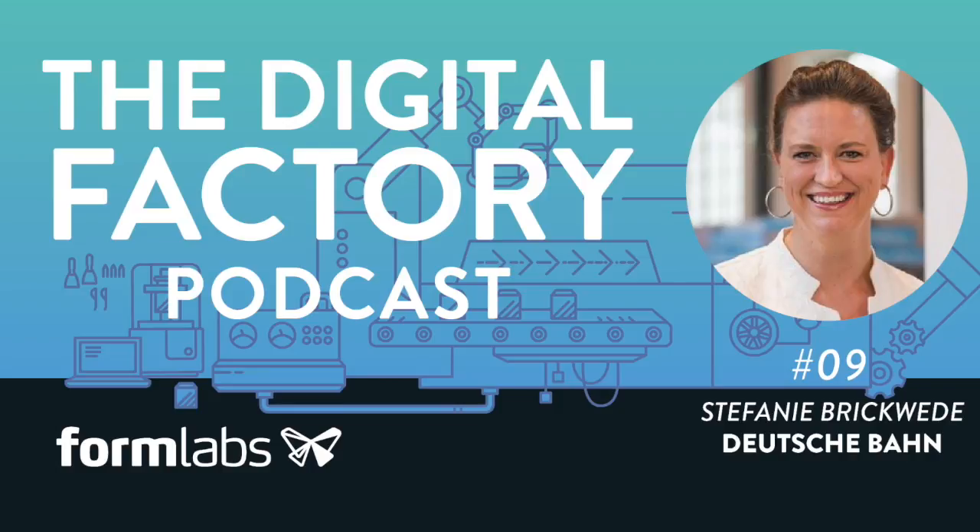My guest today is Stephanie Brickveda, who runs the additive manufacturing program at Deutsche Bahn — the giant logistics company that operates passenger and freight rail services in Germany and around the world. She is also a speaker at the Digital Factory Conference. Stephanie, it's great to have you on the program. Thank you very much for having me.